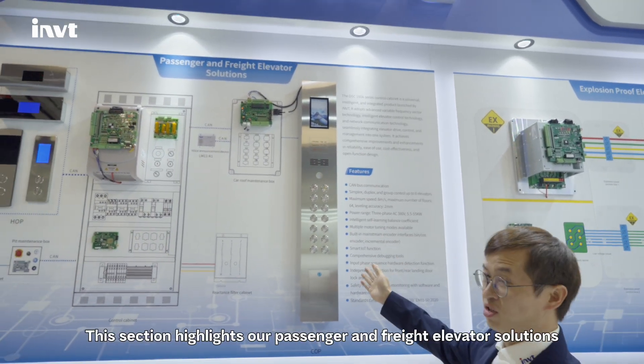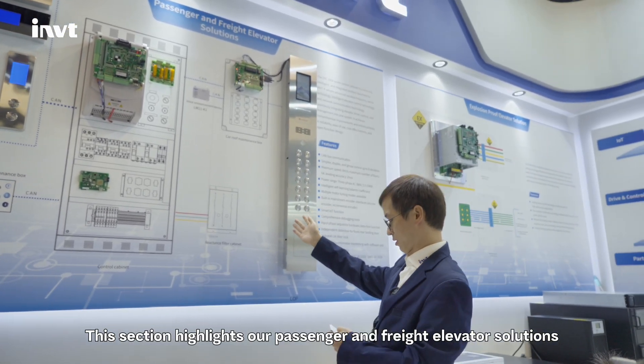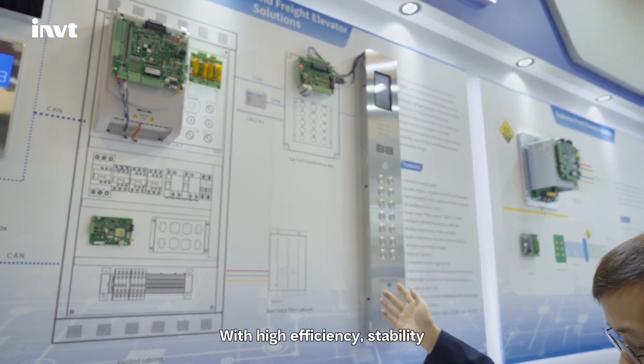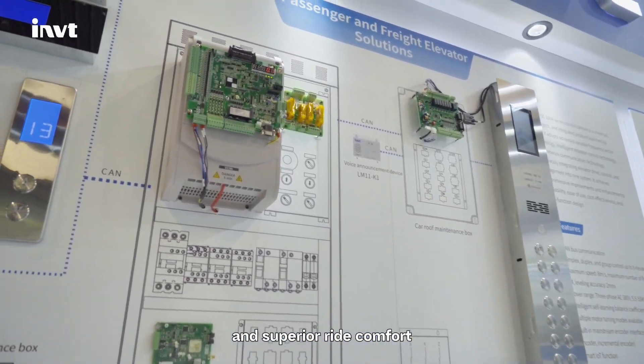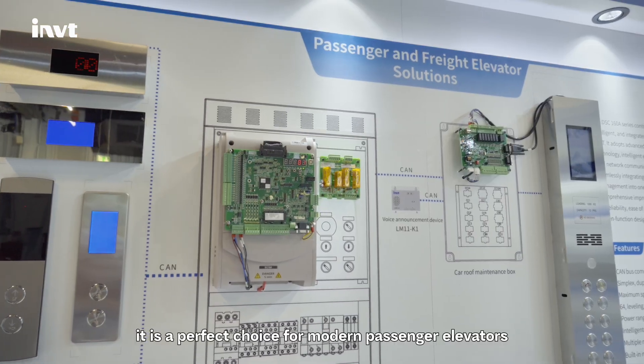This section highlights our passenger and freight elevator solutions. With high efficiency, stability, and superior ride comfort, it is an appropriate choice for modern passenger elevators.